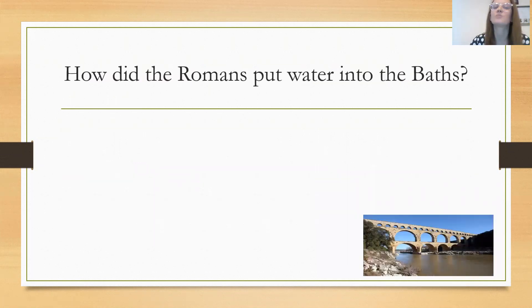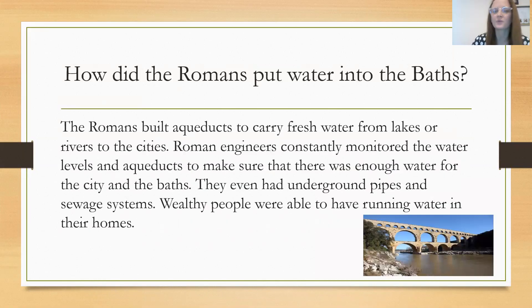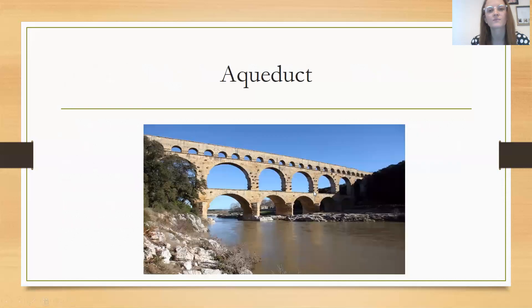How did the Romans put water into the baths? The Romans built aqueducts, like you can see in that picture, to carry fresh water from the lakes or rivers all the way to the cities. Roman engineers were constantly monitoring the water levels and the aqueducts to make sure there was enough water for the city and for the baths. They even had underground pipes and sewer systems. Wealthy people were able to have running water in their homes, while poorer people were unable to. The aqueducts carried this fresh water from the lakes to the cities.